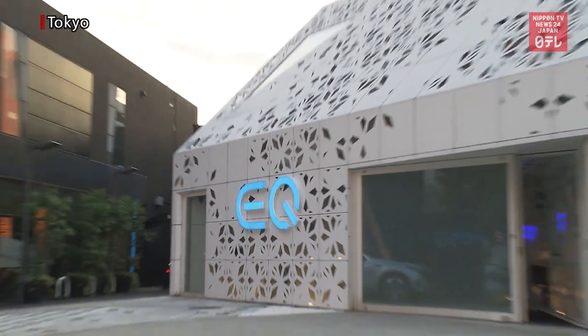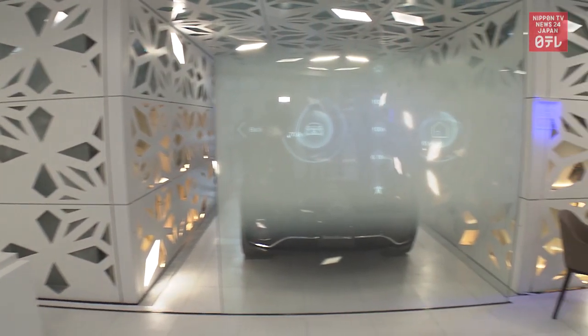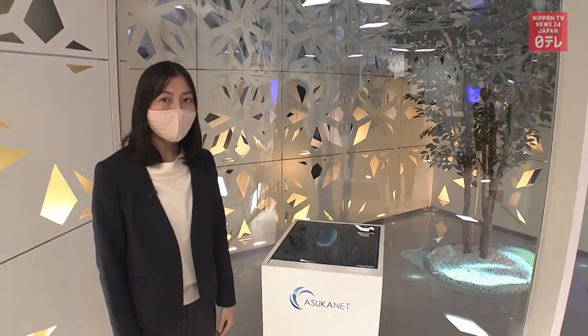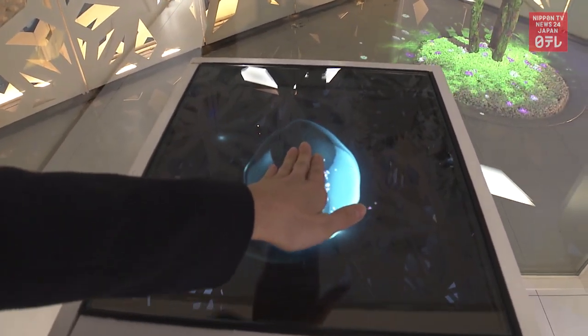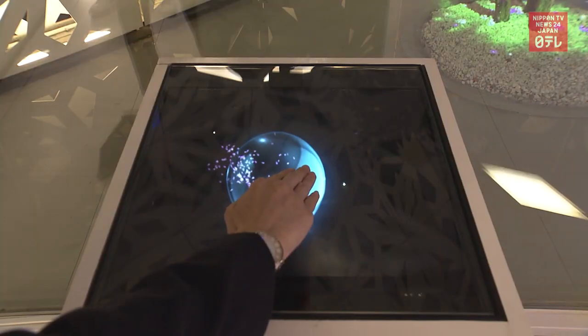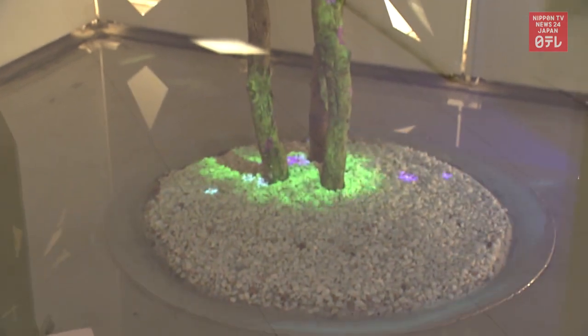An automobile company in Tokyo uses Asconet's technology to create a facility that showcases lifestyles of the future. Touching this display produces images of flowers spreading in another booth. This is a combination of aerial display and projection mapping technologies.